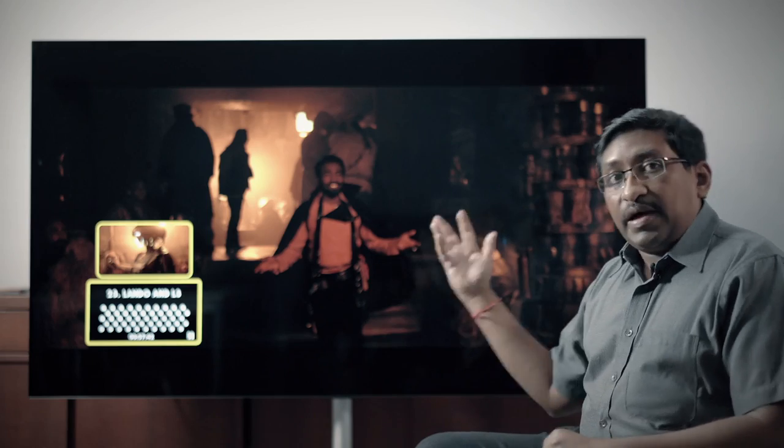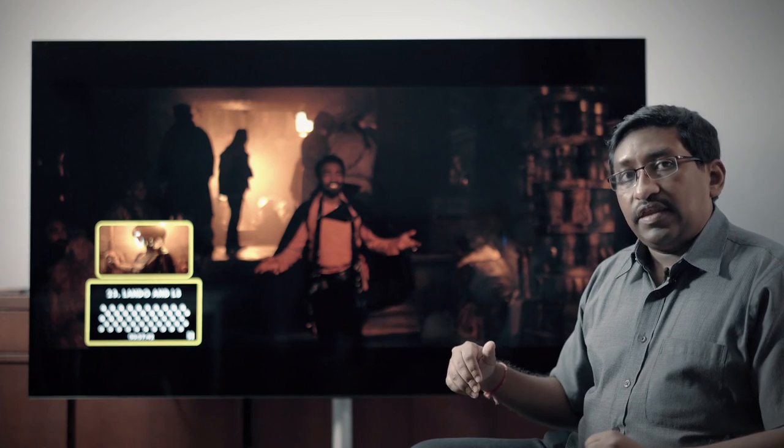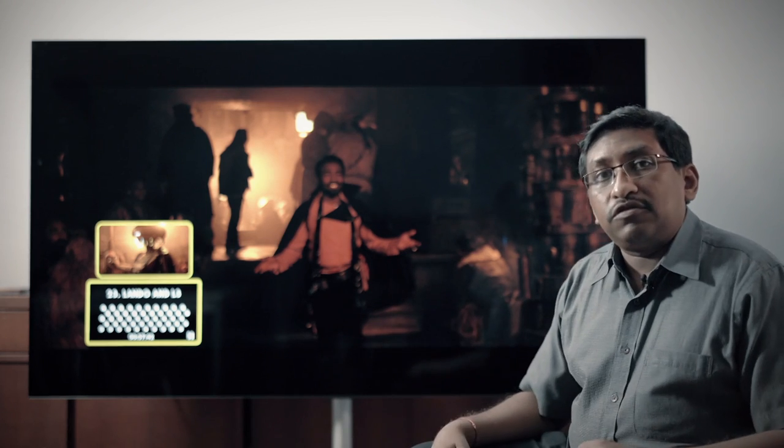Of course, this really depends on the smarts of the TV. It may not work 100% of the time with all your content, but when it does work, I think you'll like what you hear without having to resort to buying surround sound speakers.